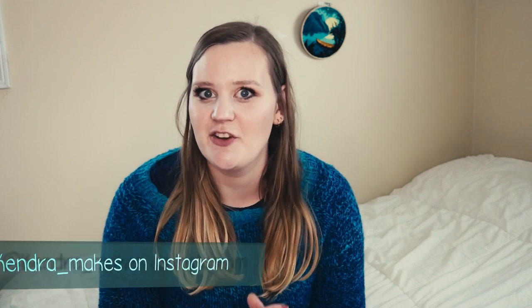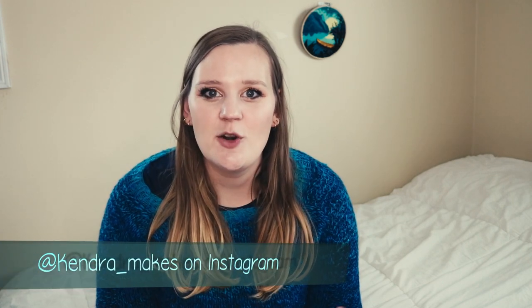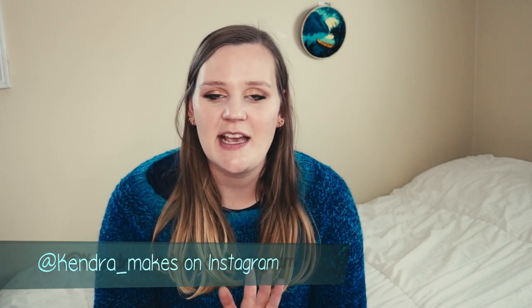Hello everybody, my name is Kendra. Welcome back. Today we are going to be talking about some last minute gift ideas that a knitter or a crocheter could make to gift. I'm going to be going over some of these — I have a few to show and a few ideas to share. If you have any more ideas of things you can put together pretty quickly, leave them down below.